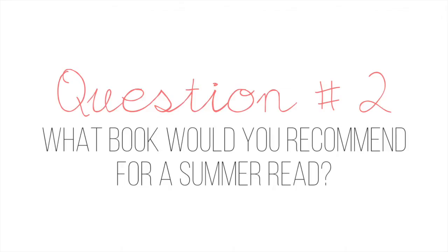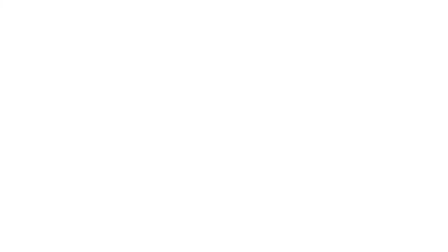Question number two: what book would you recommend for a summer read? I honestly don't have any book recommendations. I haven't read a book for leisure in years — I know that's bad. Studying French and reading a lot of French literature just wore me out. I just don't want to pick up a book at the moment. I read a lot of blogs and articles and magazines, but books — I haven't read one for leisure in years.